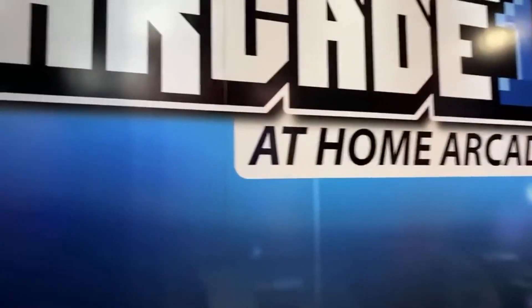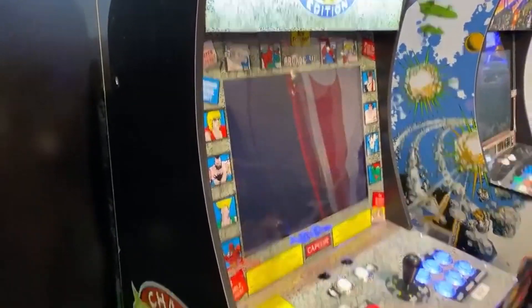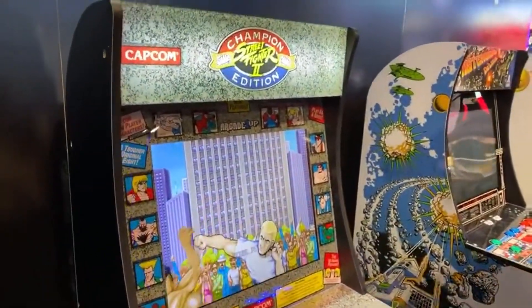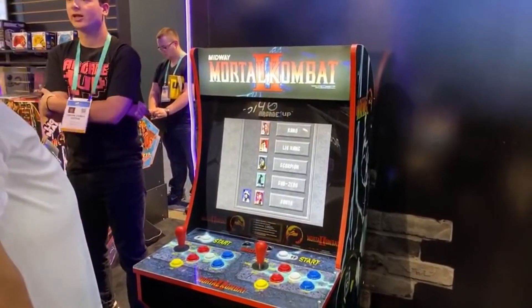Overall the retooled cabinets look really nice with the newer screen as well. The one thing I wish they would have done while retooling is adding the online capabilities like the NBA Jam cabinet has. But they did say if there's enough demand for it they'll end up doing it — and I'd love to see it with the Mortal Kombat cabinet, Street Fighter, and all those great fighting games that could really use online play.